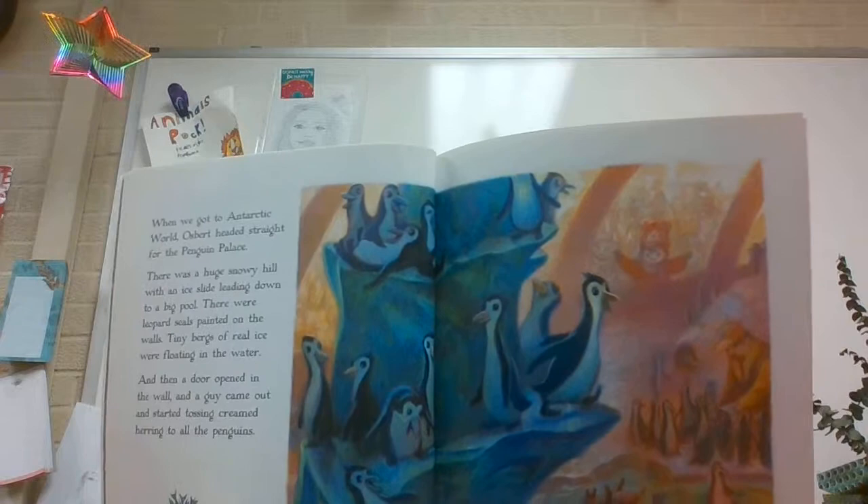When we got to Antarctic World, Osbert headed straight for the Penguin Palace. There was a huge snowy hill with an ice line leading down to a big pool. There were leopard seals painted on the walls. Tiny bergs of real ice were floating in the water. And then a door opened in the wall and a guy came out and started tossing creamed herring to all the penguins. See all those penguins?